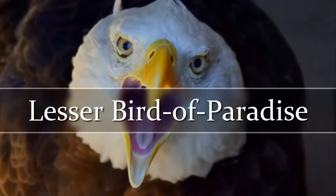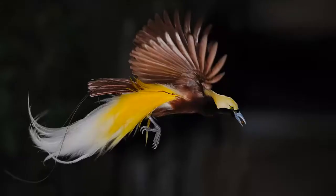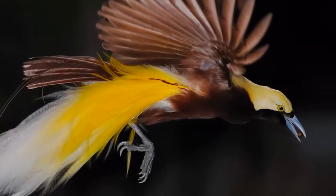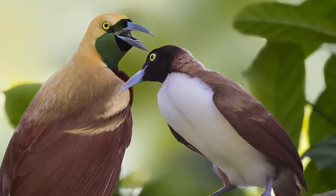Lesser Bird of Paradise. This beautiful bird, called the Lesser Bird of Paradise, lives in lowland and hill forest. Males have a yellow head and back, green throat, brown body and wings, and elongated tail feathers. The adult female has a dark brown head, mid to dark brown upper parts, and white under parts.